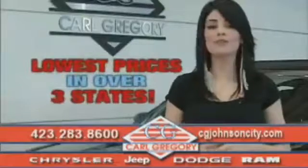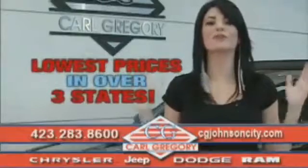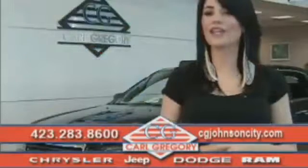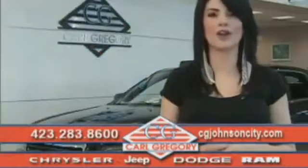By browsing our website, you'll find over a thousand vehicles at our lowest prices in over three states. Email us or just give us a call at 888-727-2459. And again, thank you for shopping on CGJohnsonCity.com. We look forward to earning your business.